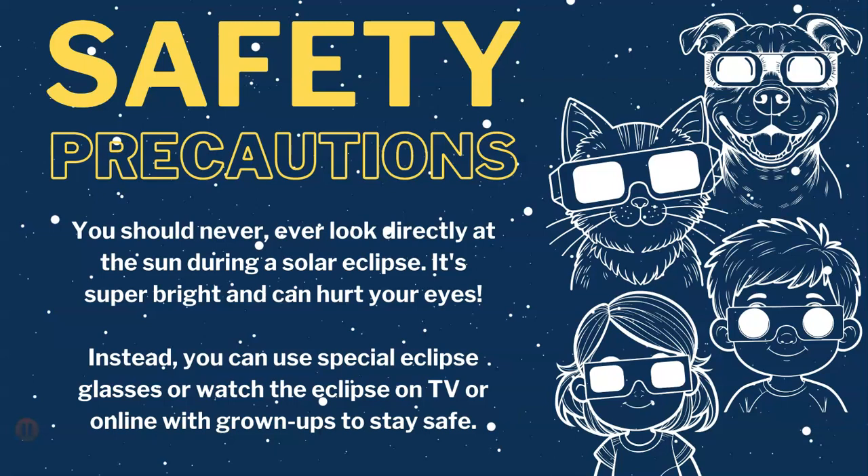Solar eclipses are awe-inspiring celestial events that remind us of the wonders of our universe. Whether witnessing a total eclipse or experiencing a partial eclipse, these rare occurrences offer a glimpse into the beauty and mystery of the cosmos. So keep your eyes on the sky, young astronomers. And who knows? Maybe you'll get to see a solar eclipse for yourself one day.